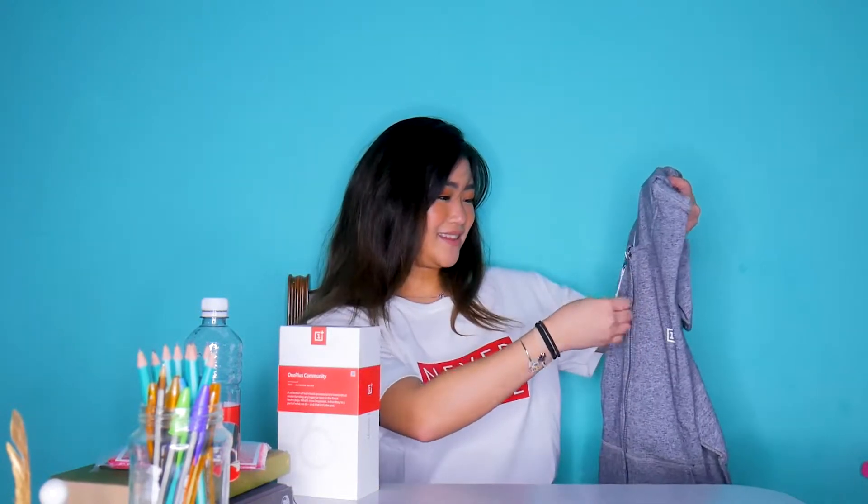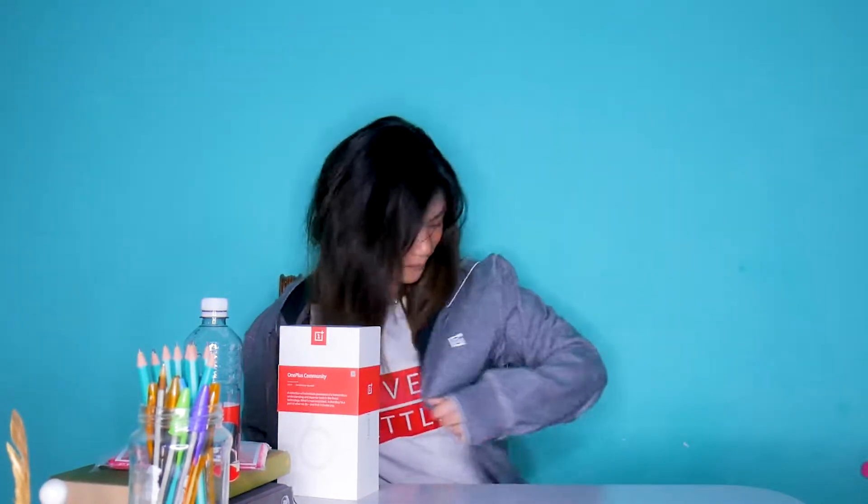May shirt ako ng OnePlus which is galing din sa kanila — kasama siya sa loob ng tote bag. Ang ganda ng quality niya — kagaya ng phone kasi ang ganda ng phone. Tapos, yung jacket. M siya, and yung t-shirt is L. Ito yung jacket niya — kasama to sa loob.